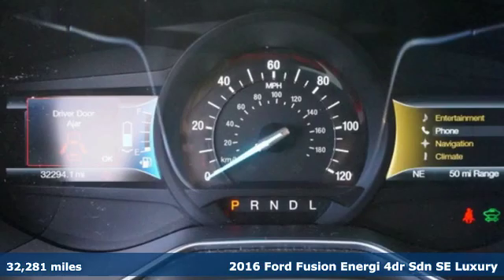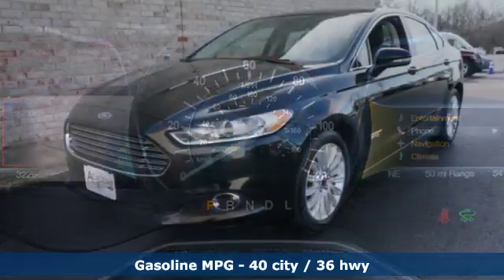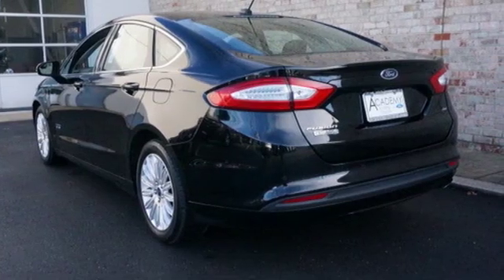Features include streaming audio, Wi-Fi hotspot, front heated leather bucket seats, configurable instrument gauges, wireless phone connectivity, and dual zone climate control.